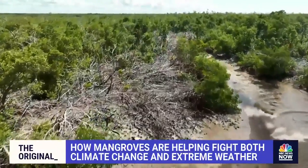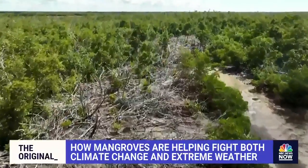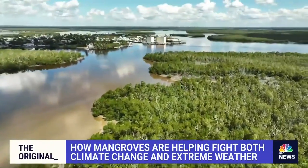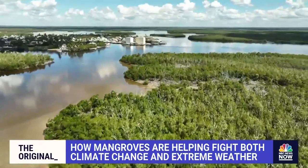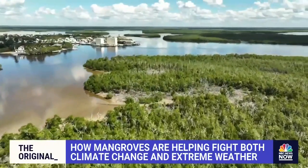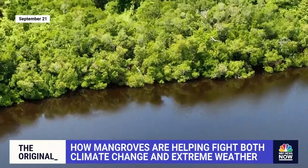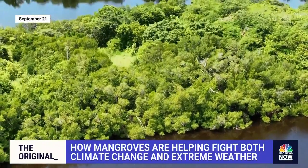This footage, taken right after Hurricane Ian in Rookery Bay, shows a live example of why the Florida Department of Environmental Protection is working to keep these mangroves healthy as a first line of defense against strong storms and to fight climate change. When we talk about healthy mangroves, this is exactly what we're talking about — this is a very healthy mangrove ecosystem.